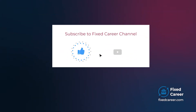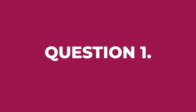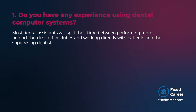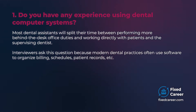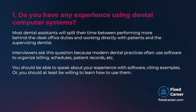Without further ado, let's get started. Do you have any experience using dental computer systems? Most dental assistants will split their time between performing behind-the-desk office duties and working directly with patients and the supervising dentist. Interviewers ask this question because modern dental practices often use software to organize billing, schedules, patient records, etc. You should be able to speak about your experience with software, citing examples, or you should at least be willing to learn how to use them.